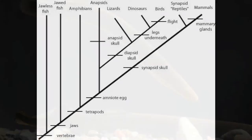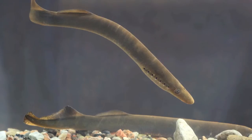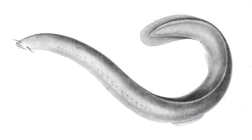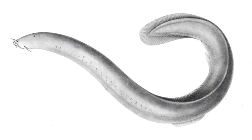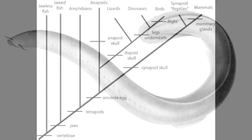In jawless fish, like lamprey and hagfish, you see the first forms of locomotion: simple undulatory movements. This is due mainly to lateral fins and the presence of a structure called the notochord.